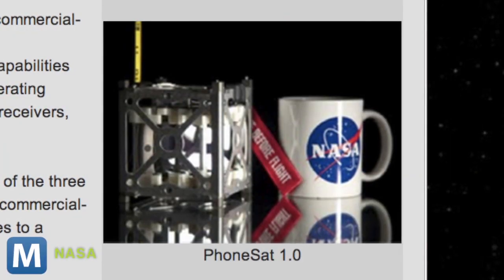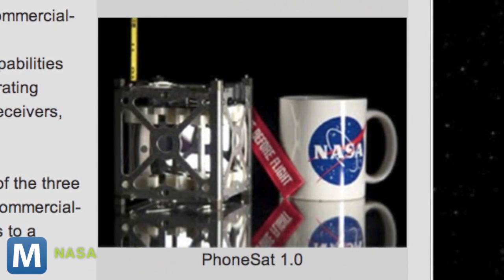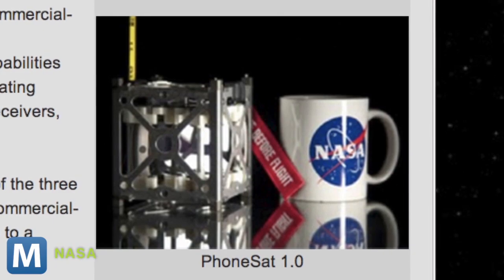You won't be doing any geology research from orbit, but NASA says it will be enough for the proof-of-concept testing it's doing now. And it's a cheap testbed — one 4-inch phone sat runs about $3,500.